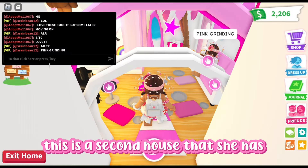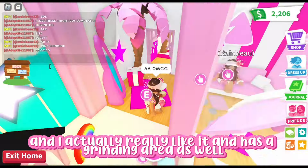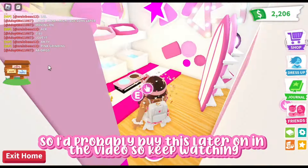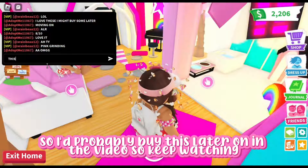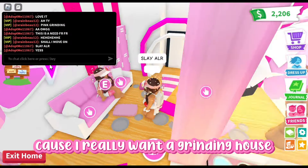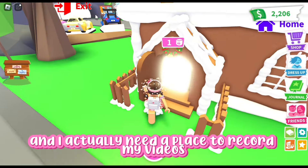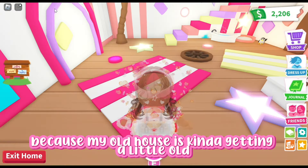This is the second house that she has, and it's really pink, and I actually really like it. It has a grinding area as well, so I'd probably buy this later on in the video. This is a need for real, because I really want a grinding house and I actually need a place to record my videos, because my old house is kind of getting a little old.